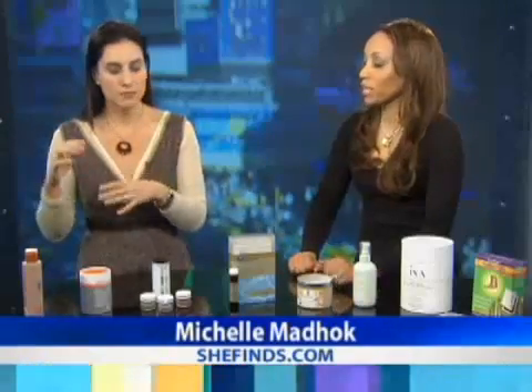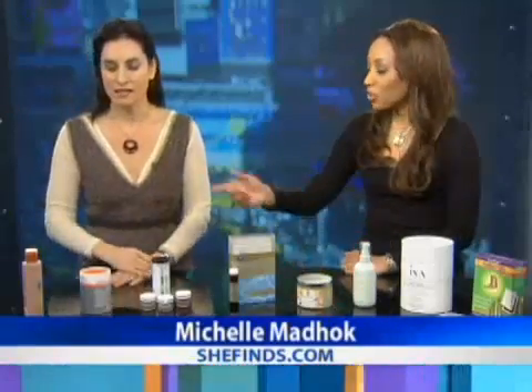We have 40 writers across the country who are shopping for the best things you can buy online. Today we're going to spring clean your house, spring clean your body. Let's start off with the hair.